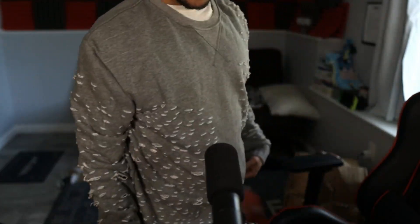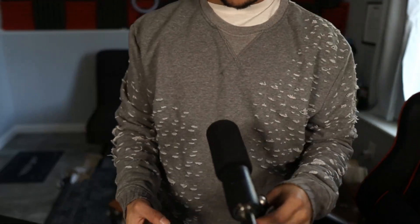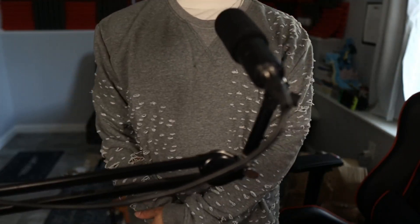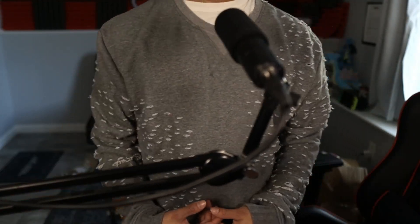This is what the Amiri sweater looks like on body. Just to note, I am 5'4" and 140 pounds, and I did get the medium — so it fits just fine, it is a little bit oversized, so keep that in mind. I forgot exactly who I got this from but you can check out all my links inside the Discord. This Amiri sweater is pretty nice.